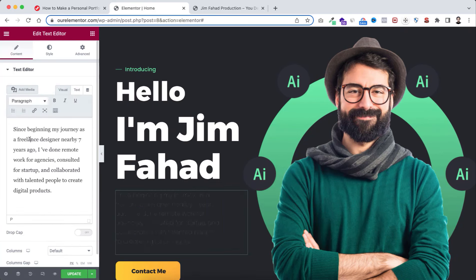On the right side are floating skill icons. You don't need to create them — search Google for icons. If you're a graphic designer, use Figma, Photoshop, Illustrator, or Sketch icons. If you're a web developer, use HTML, CSS, or programming language icons. To replace an icon, click it, click Choose Image, upload from your files, select the icon, and insert it.